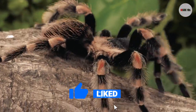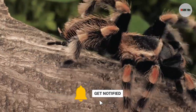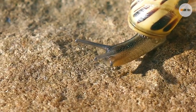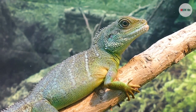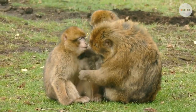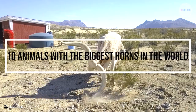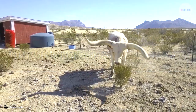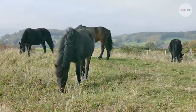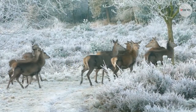Subscribe right now and hit the bell icon. As we all know, animals have something that makes them stand out — some have beautiful feathers or really fluffy fur. But today we're going to talk about 10 animals with the biggest horns in the world. These animals have horns like you have never seen before, so make sure to keep watching. Now let's begin our countdown.